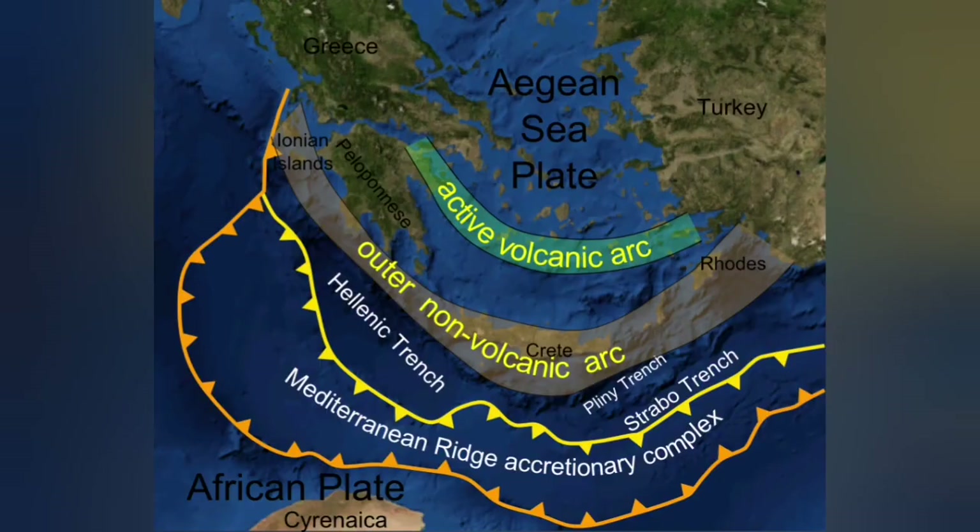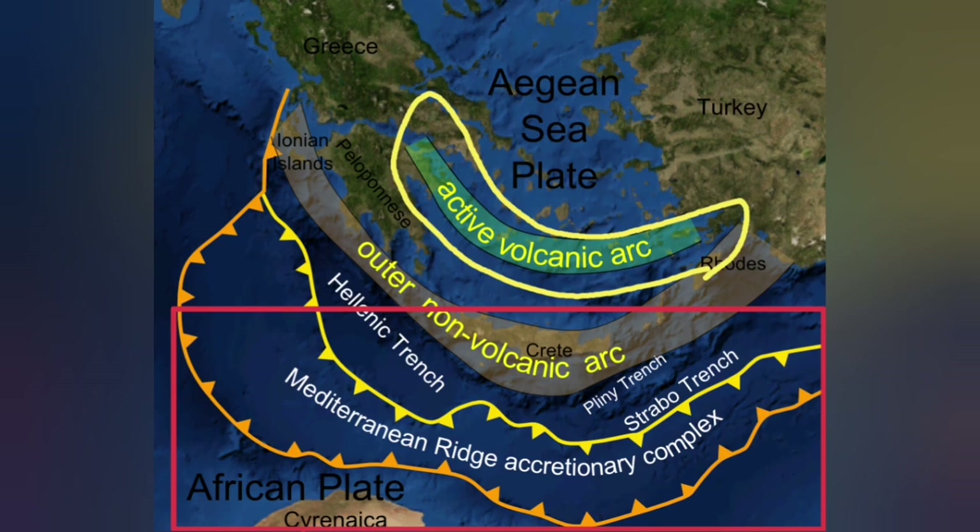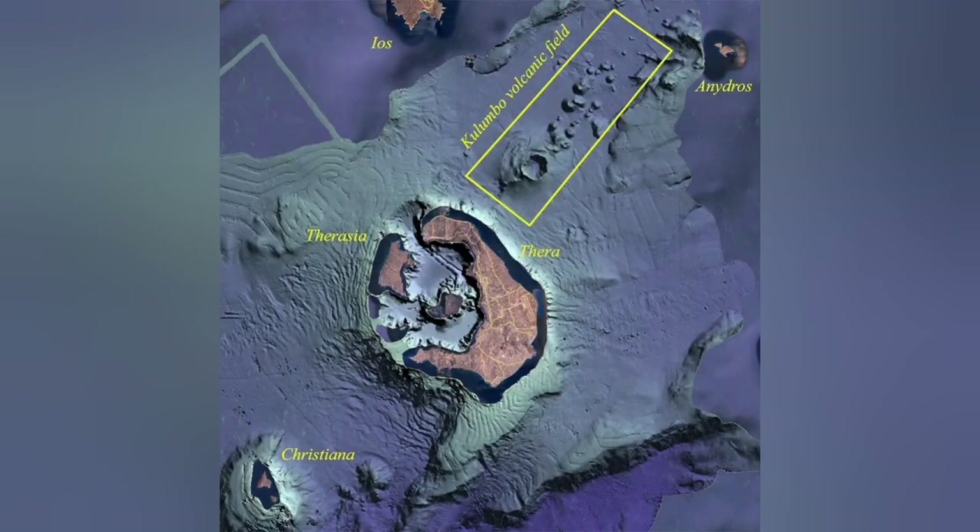This corresponds to the thickness of the Earth's crust in this area, where the African plate is going under the Eurasian plate — subducting 20 to 30 kilometers down — and comes up as a blister at the active volcanic arc. On the back of that active volcanic arc, we also have an extension zone. Santorini is related to the active volcanic zone due to subduction — it is that blister.